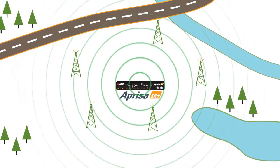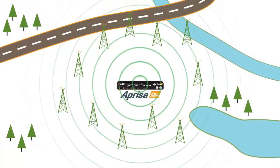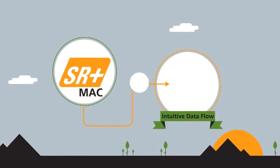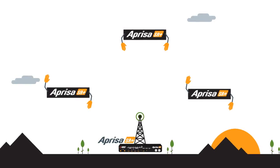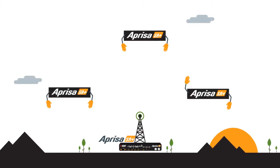In fact, we've increased it. Now you can get significantly increased speeds while increasing your range all at the same time. The SR Plus MAC intuitively controls the flow of data by using an access request technique, saving time by allowing the base station to control flow rather than having each radio listen and check if the channel is free.